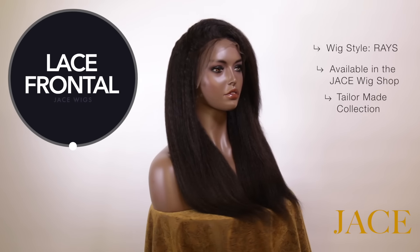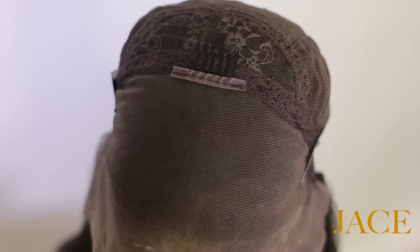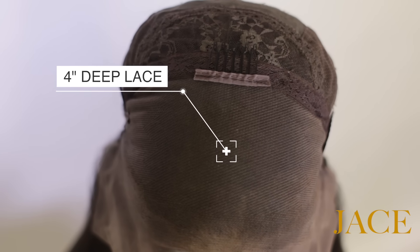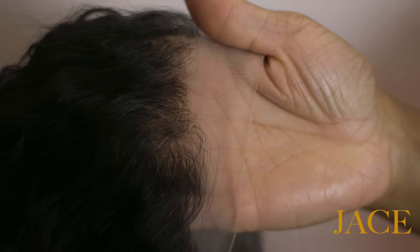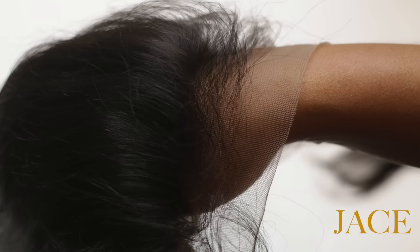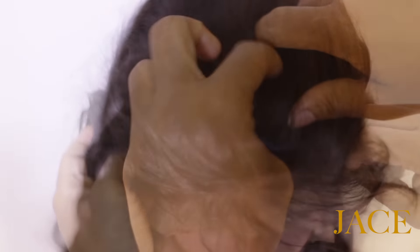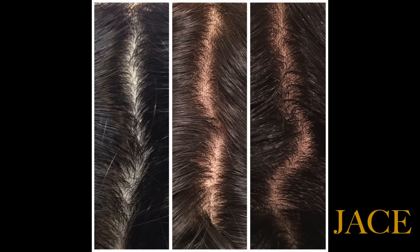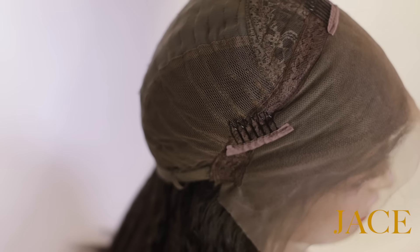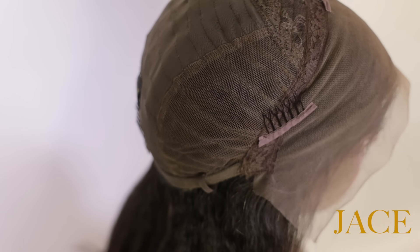And now the fifth cap style: the lace frontal wig. Jace lace frontal wigs come with four inches of parting area lace from ear to ear. The knots do not come bleached on our lace front wigs. Lace colors are available in creamy ivory, light, medium, and dark. You can also opt to have your lace front made with a silk panel — silk color options are creamy ivory, light, and dark. If you choose to add combs, there will be three combs placed along the front and one in the rear.